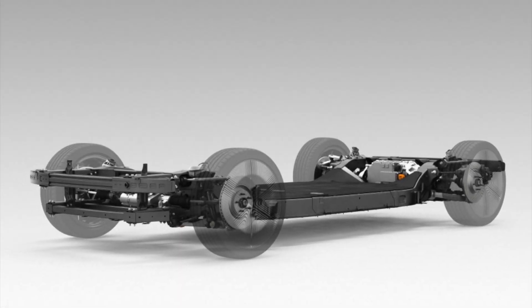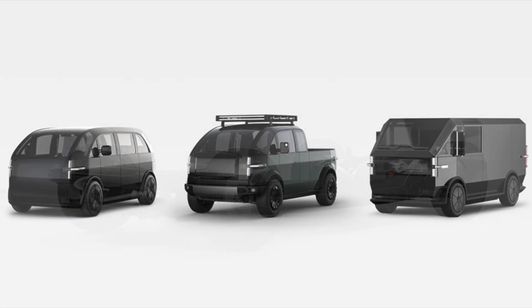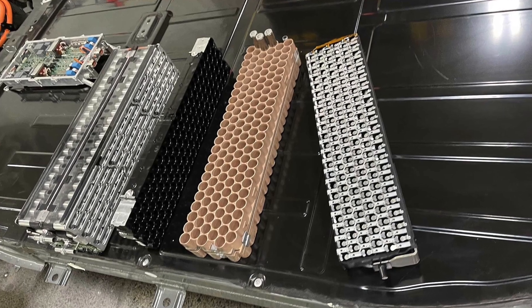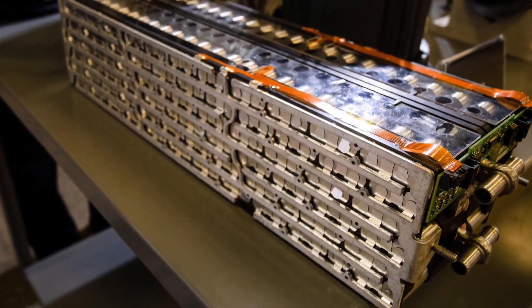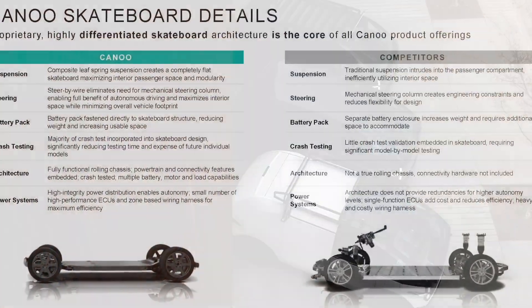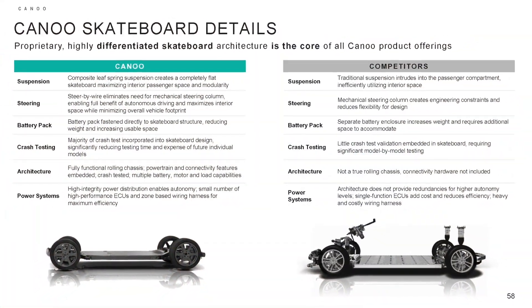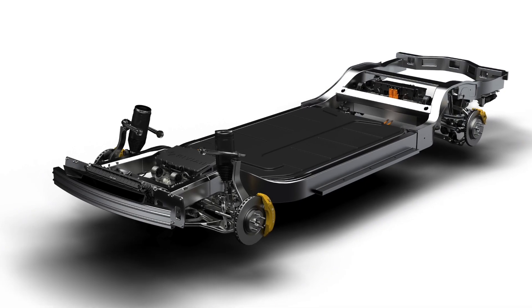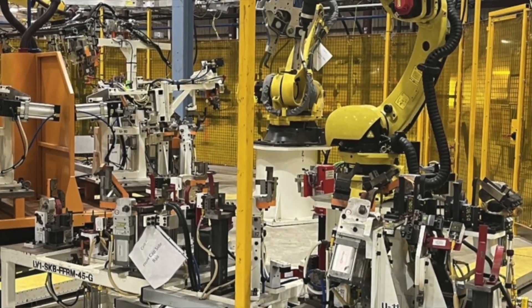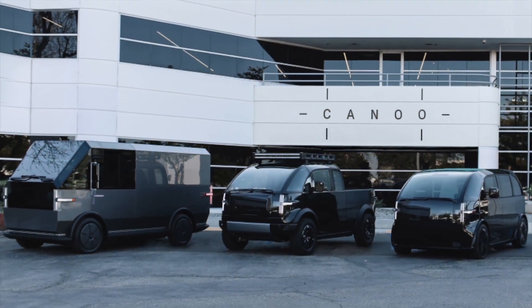Canoo has announced it is setting up a battery module manufacturing facility at Mid-America Industrial Park in Pryor, Oklahoma. Located in proximity to Canoo's future mega-micro factory vehicle assembly plant and the company's battery cell supplier Panasonic, the new site will produce modules at a total annual capacity of 3.2 GWh once fully ramped.